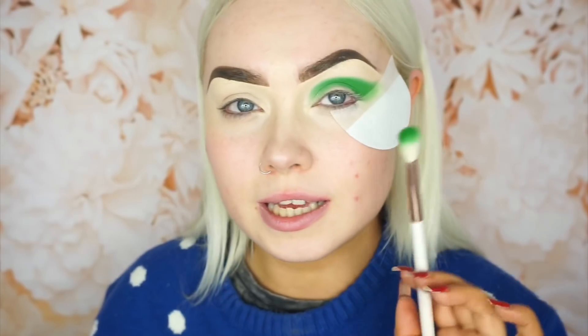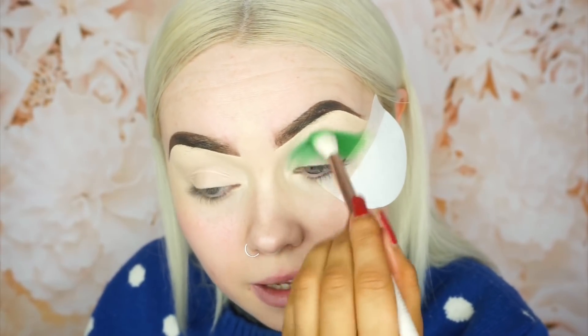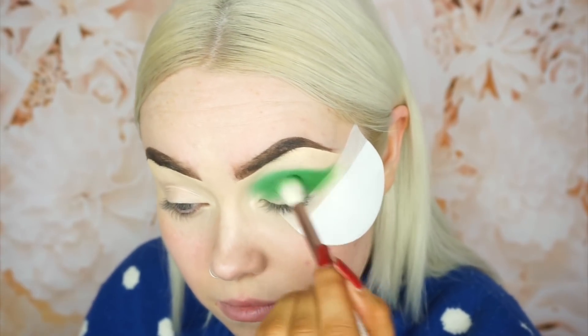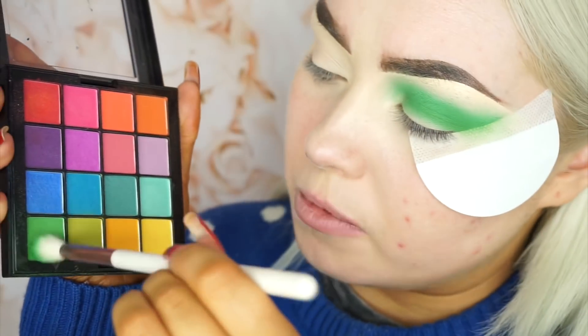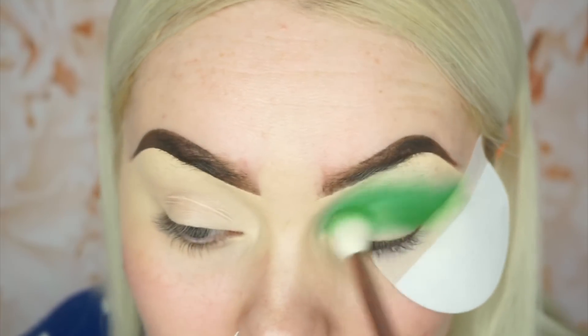So I'm going to do my usual technique with bright colours in the crease — just keep packing this green shade and then blend out eventually, basically just pack and blend, pack and blend. And I'm going to pack it right into that inner corner. Then taking the exact same brush I'm going to start blending those edges, grabbing just a wee bit more of that green and continuing to build up that colour.